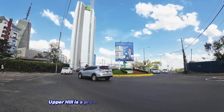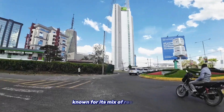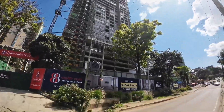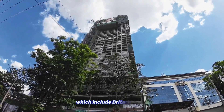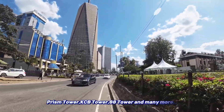Upper Hill is a prominent neighborhood in Nairobi, known for its mix of residential, commercial and institutional developments. It is home to several notable towers and skyscrapers, which include Britam Tower, Prism Tower, KCB Tower, ETH Tower and many more.